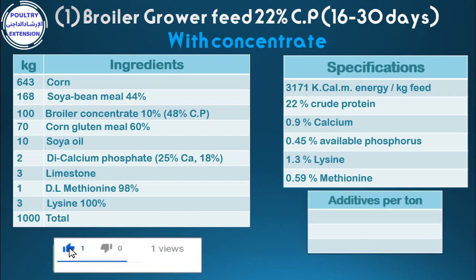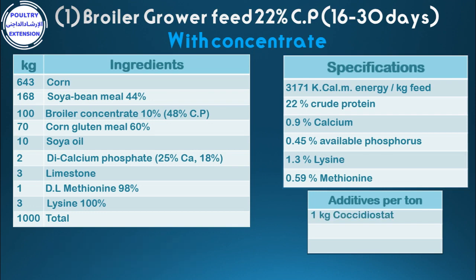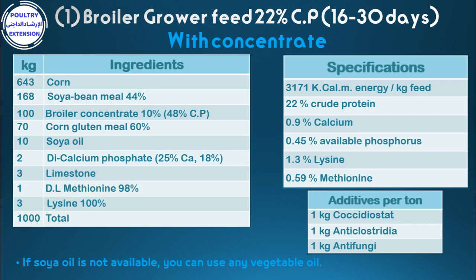Additives per ton: 1 kg coccidiostat, 1 kg anti-clostradia, 1 kg anti-fungi. Note: if soya oil is not available, you can use another vegetable oil.